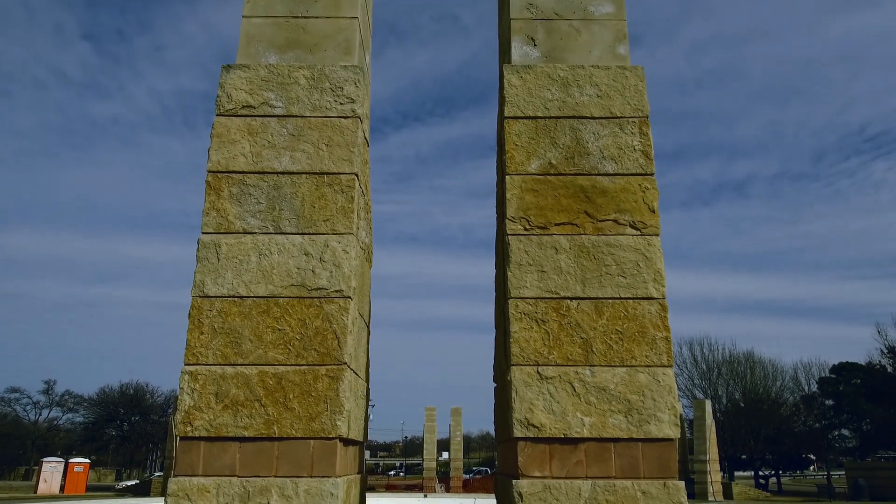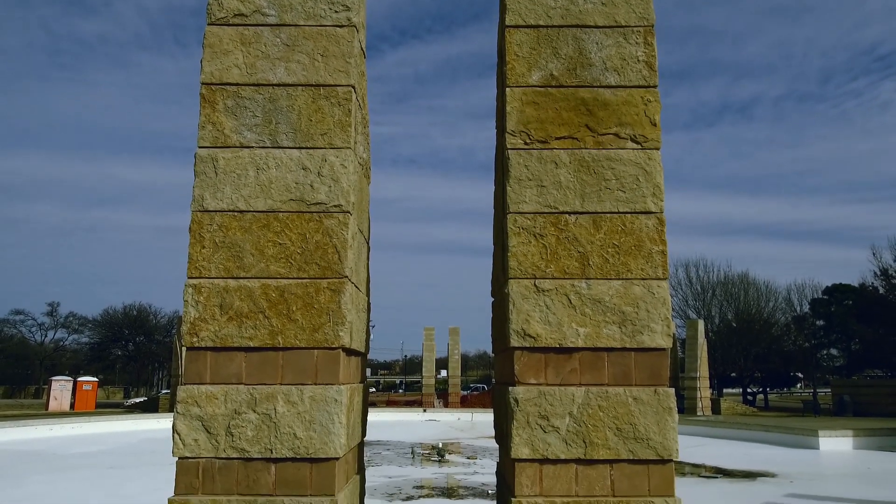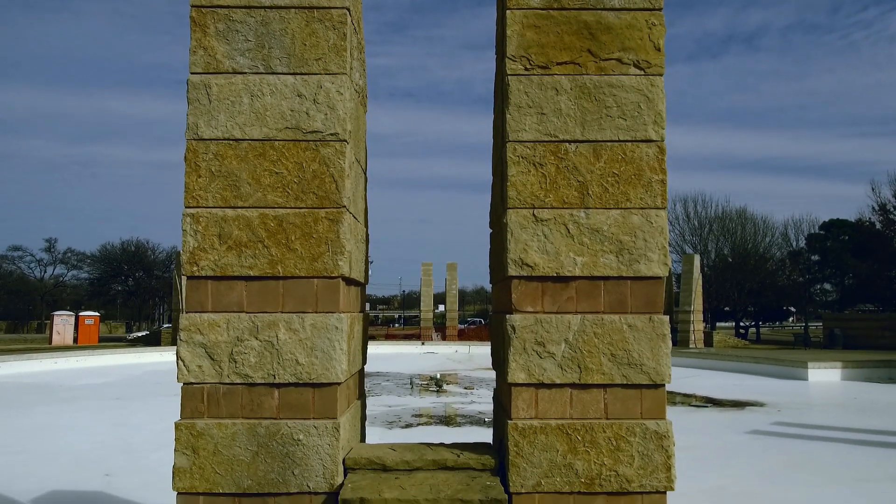While all of this work is underway, the fountain will remain closed. It is expected to reopen around mid-year.